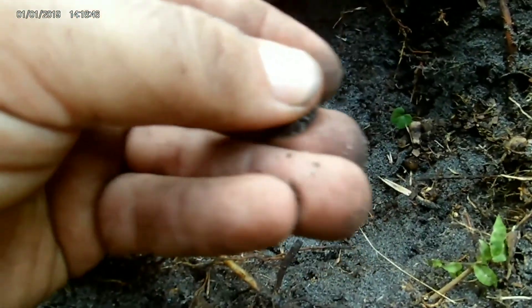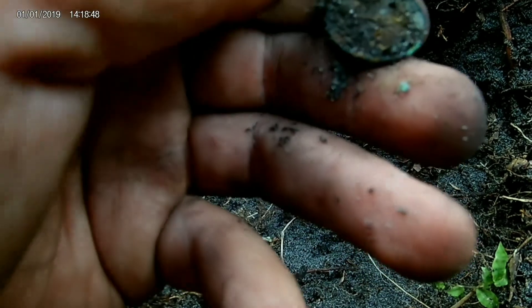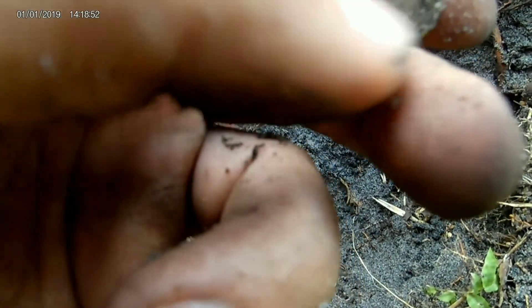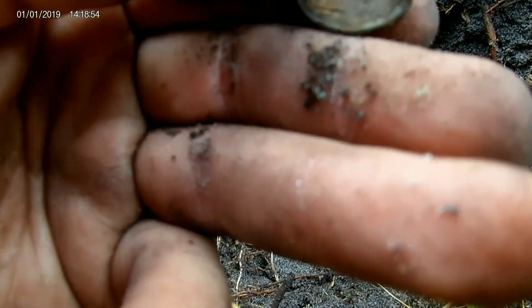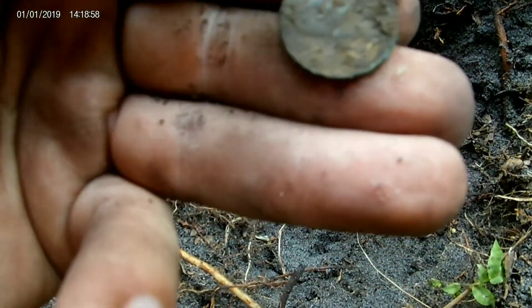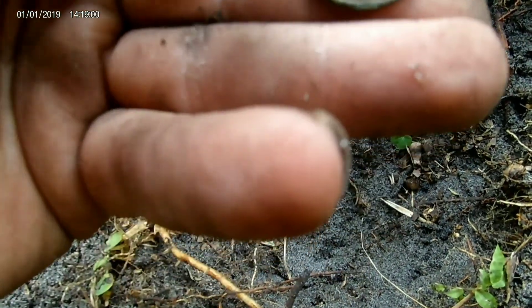I'm going to clean it off right here and let's see if we can see it together. I'm rubbing it — it's copper, it's not going to hurt it. Okay, yeah, it's just a weedy.